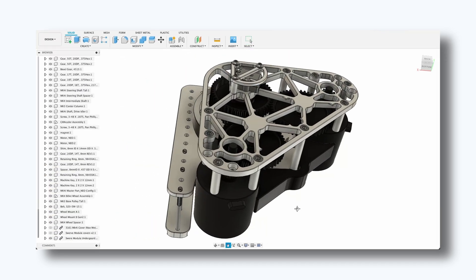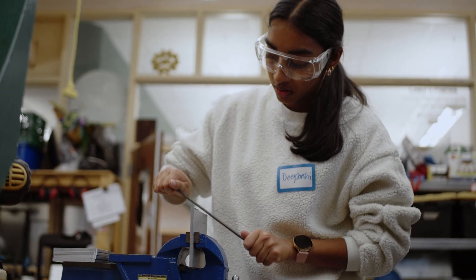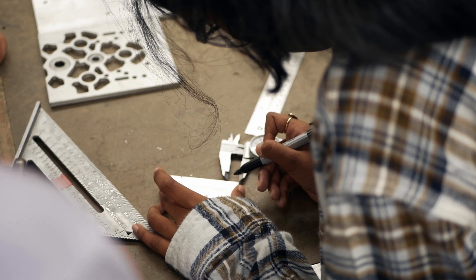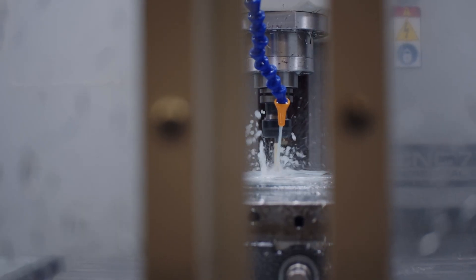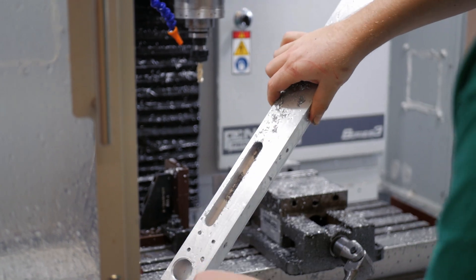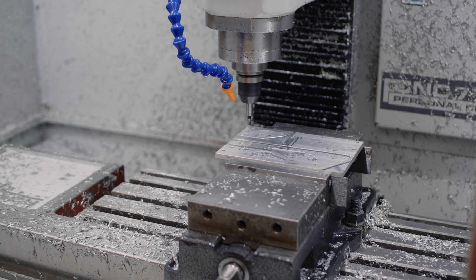Once we have a design, it's time for manufacturing. In the past few years, we've transitioned from hand tools and tedious measuring to a CNC-focused workflow. Ideal for its unmatched precision and reliability, CAM training has allowed us to create components we couldn't before. This year, nearly every part of the robot passed through the CNC or lathe.